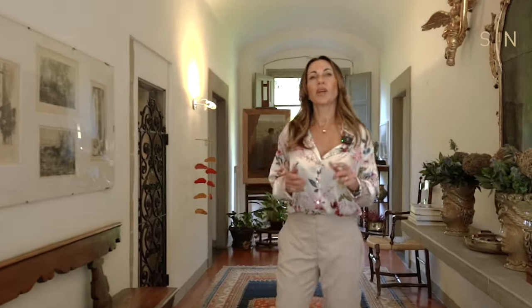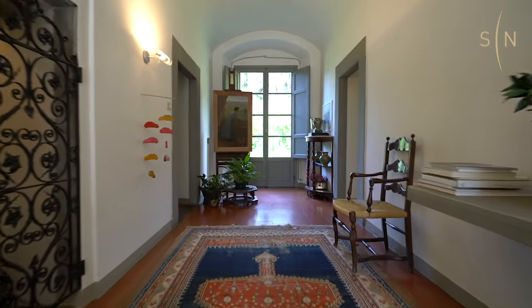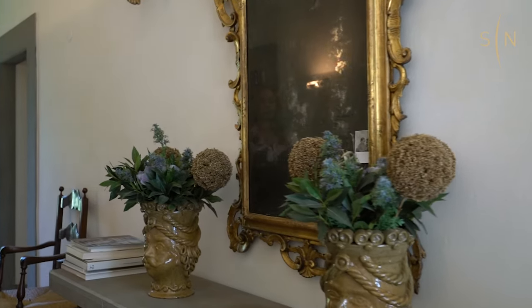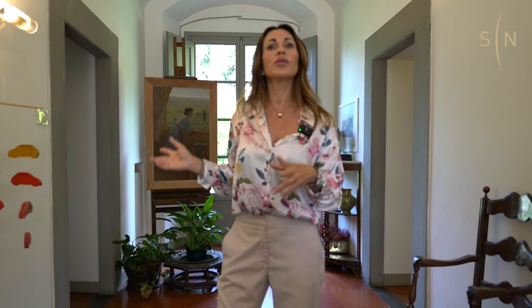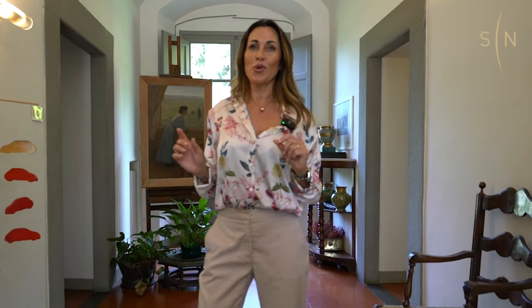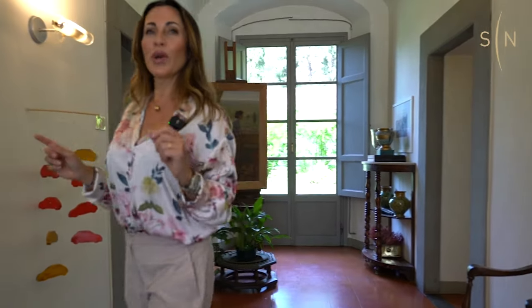Through this beautiful entrance we arrive in the hallway where we have access to the several reception rooms. As you can see throughout the villa, all the original materials have been maintained, like cotta floors, beautiful Pietra Serena portals, coffered ceilings, and we even have the small detail of a little well inside the house which the owners use to draw water from.